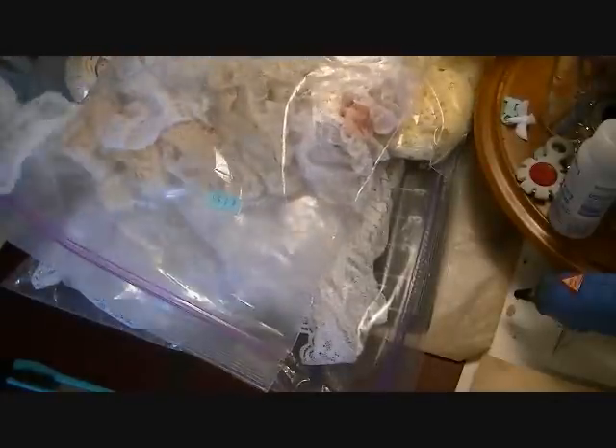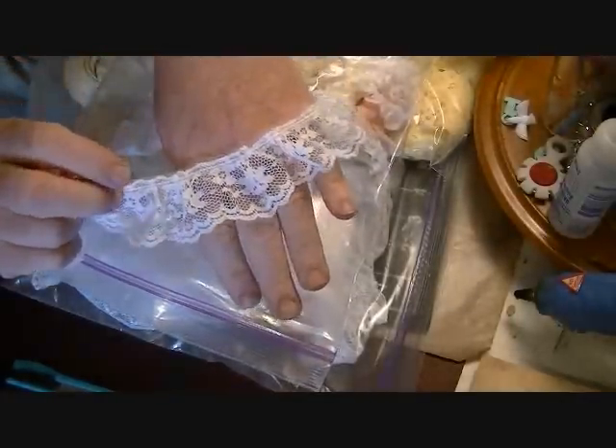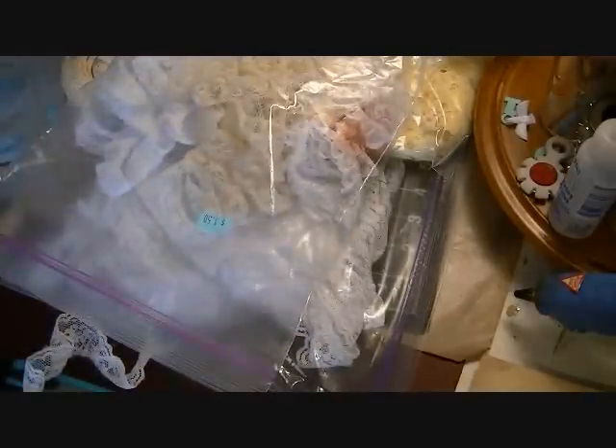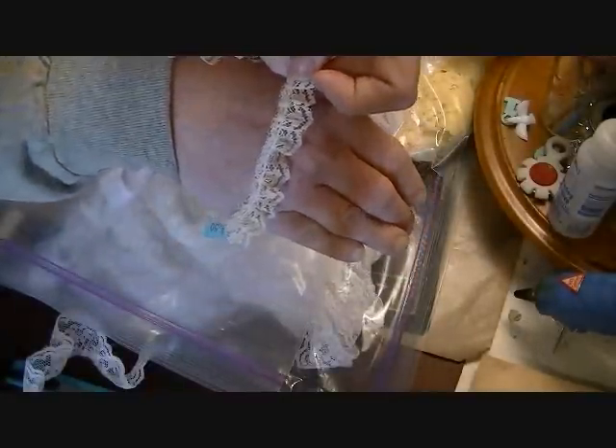I got this second bag which had several different kinds of lace in it — different varieties with smaller rolls but really pretty. There was some cream lace that I thought was super pretty. It must have come from somebody's garage sale because it has 20 cents written on it, but I paid $1.50 for the whole bag. I like that one a lot.